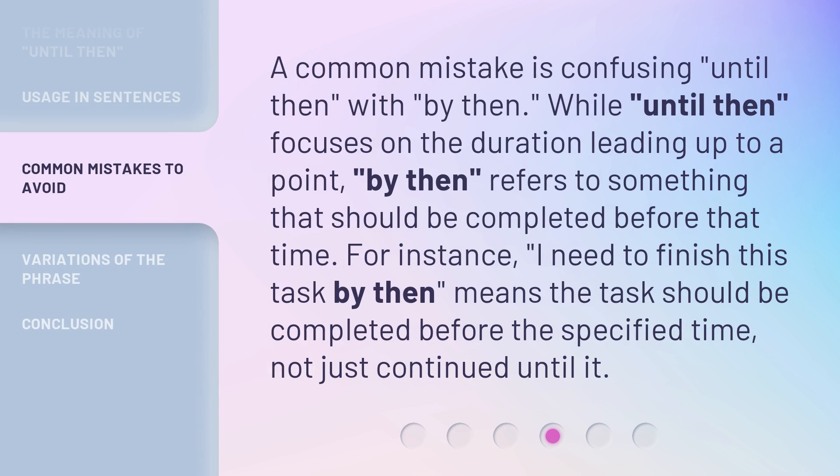A common mistake is confusing 'Until Then' with 'By Then.' While 'Until Then' focuses on the duration leading up to a point, 'By Then' refers to something that should be completed before that time. For instance, 'I need to finish this task by then' means the task should be completed before the specified time, not just continued until it.